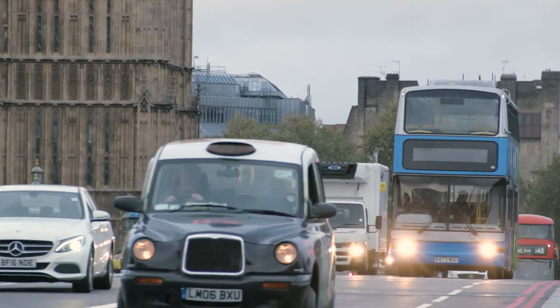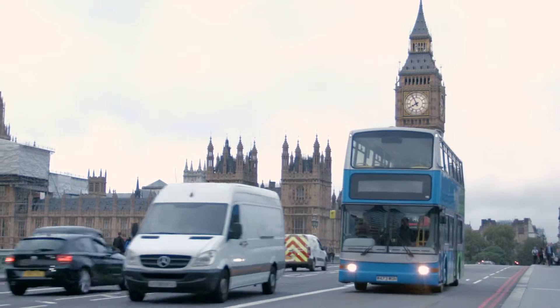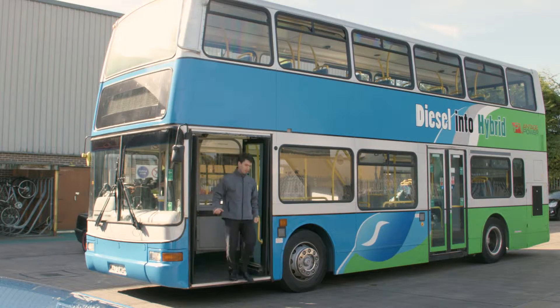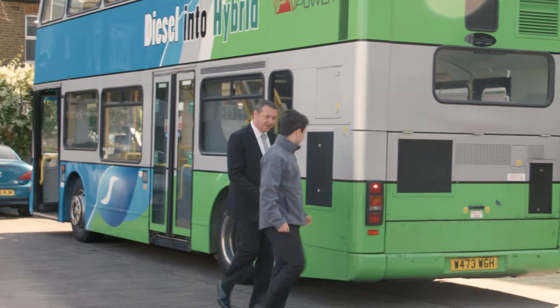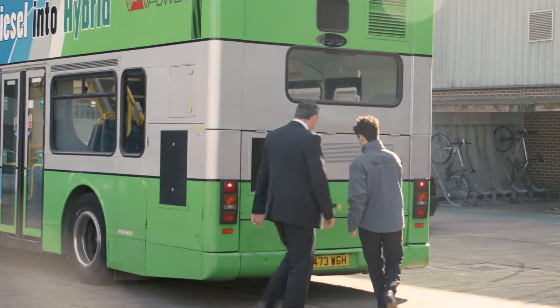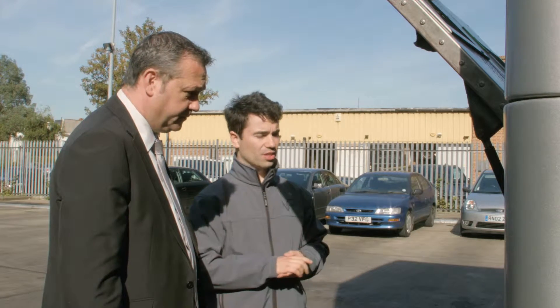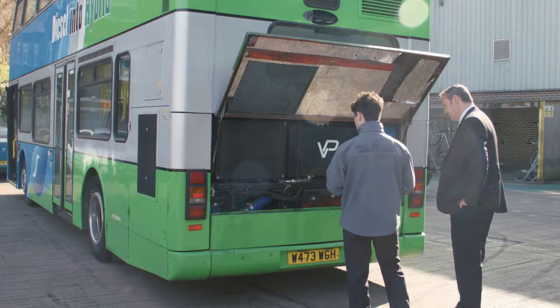It's not always about new buses. Sometimes it's about putting vehicles that you've already got onto the road in the clean estate. Tender cycles in London are traditionally five years long. So if you want to extend the life of a vehicle to 15 years but it's not compliant with current regulations, it gives that operator an advantage to be able to repower those vehicles, make them compliant and operate them for five years or longer.